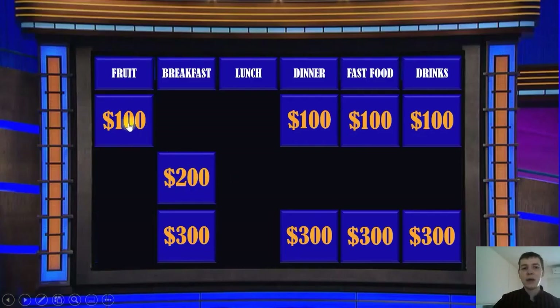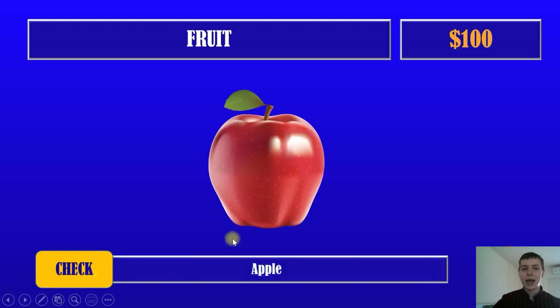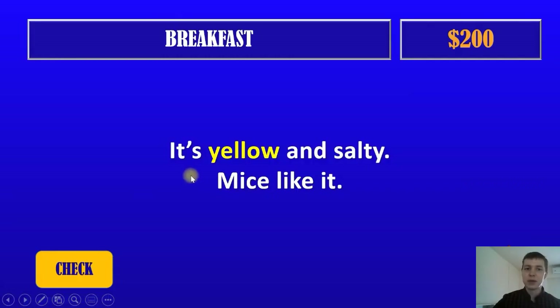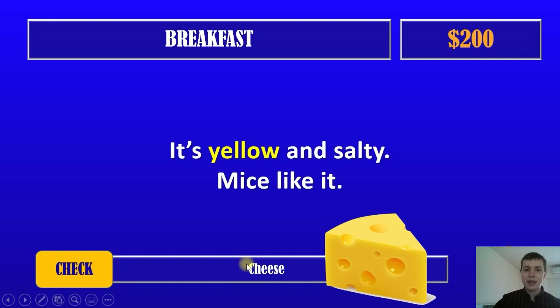One hundred dollars. Fruit. What fruit is it? It's an apple. Yes, and one hundred dollars. Breakfast, two hundred dollars. It's yellow and salty. And it's cheese. Okay, now we have two hundred dollars.